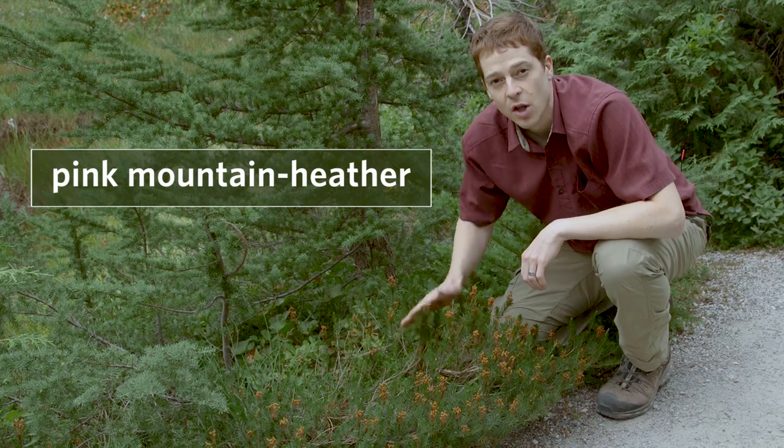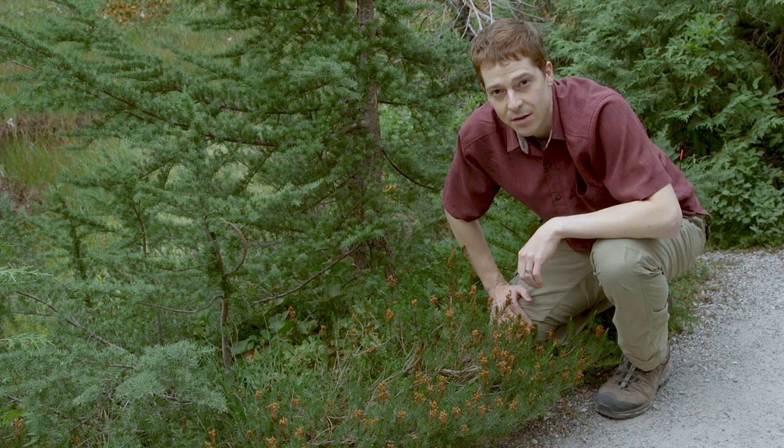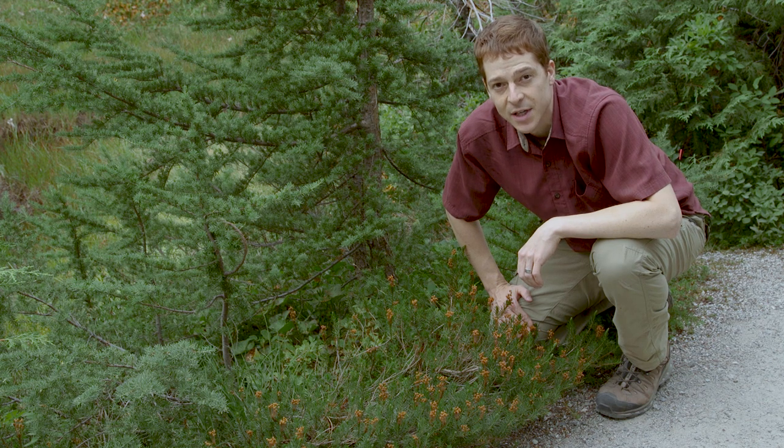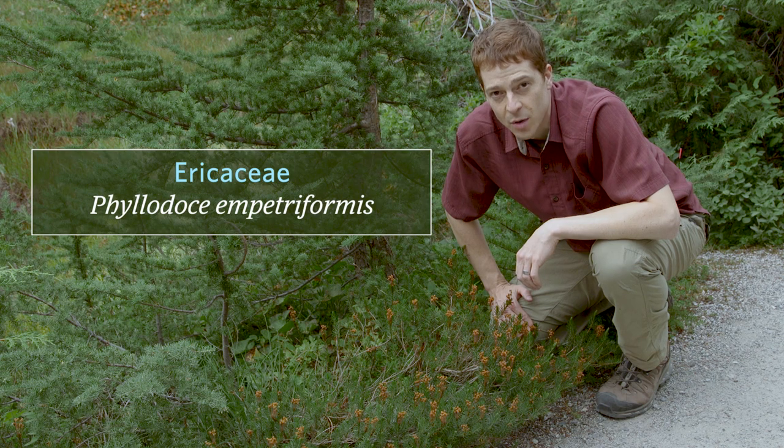This is pink mountain heather. It's a low, mat-forming shrub that's common in subalpine and alpine heath, but it can also be found on rocky sites below treeline. Its family is Ericaceae, and its scientific name is Phyllodoce empetriformis.